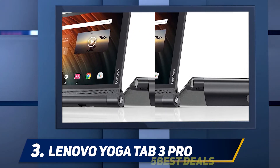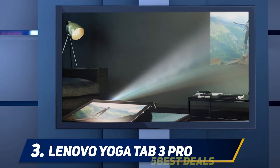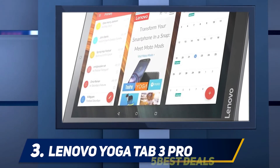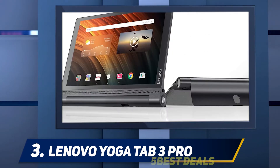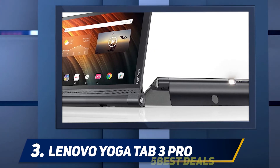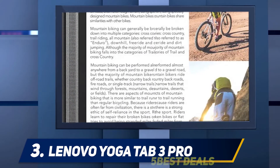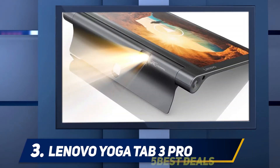The projector is situated right in the middle of the cylinder, and when you flip out the kickstand from the back of the tablet, you can project whatever's on the screen onto a nearby wall or surface. When projecting, you can rotate your finger clockwise or counterclockwise on the tablet screen to focus the image. Under the kickstand is a removable flap that hides a microSD slot — it's fairly difficult to manipulate; I had to use a pen to pry it open.